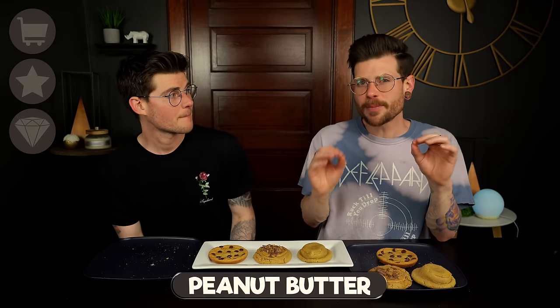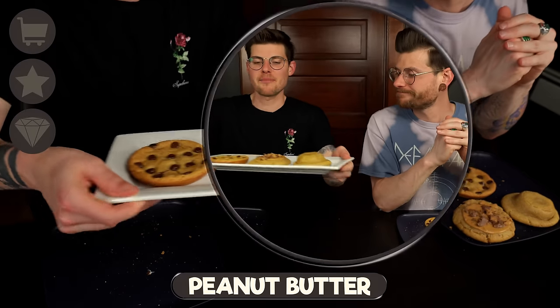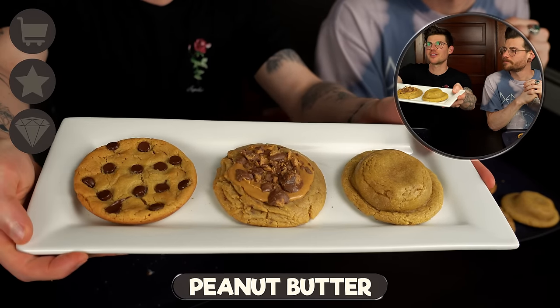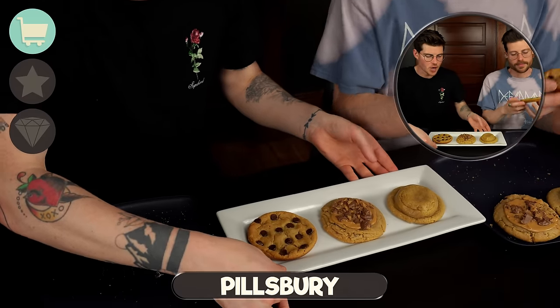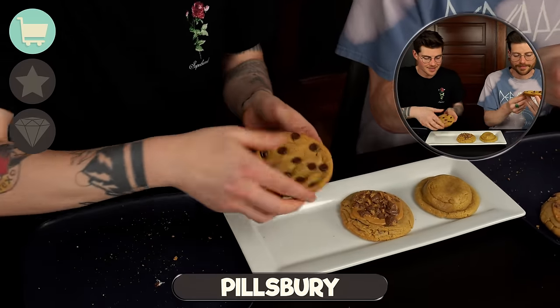Surprisingly enough, peanut butter cookies are not my favorite, so let's see who wins with peanut butter and chocolate. We've got Pillsbury here, we're back to Crumble, and then Taylor Chip. The Pillsbury just comes as peanut butter cookie dough and then we put chocolate chips in it.